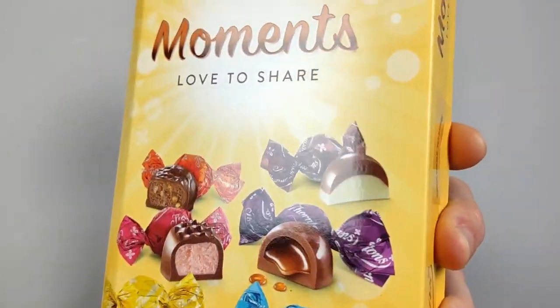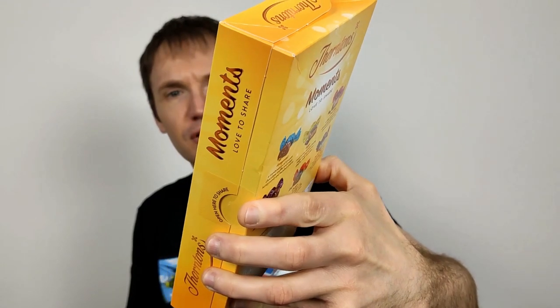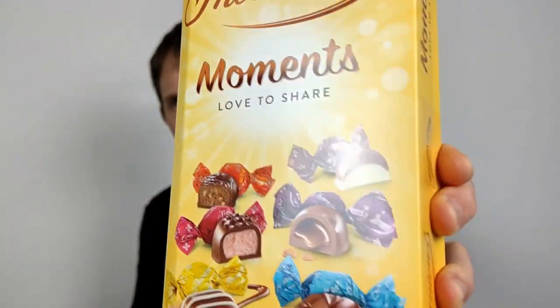It looks quite nice — it's a nice box. I think they call it spot UV, where it's like a shiny finish on the pictures themselves. I'm not 100% sure if that's what it is, but it's a nice cool-looking box anyway.